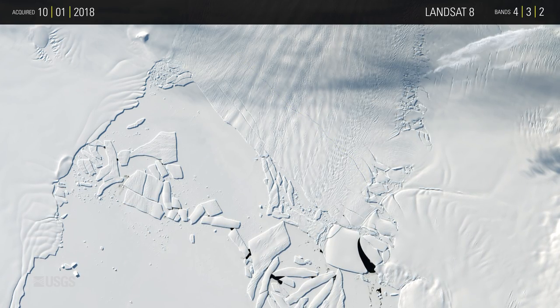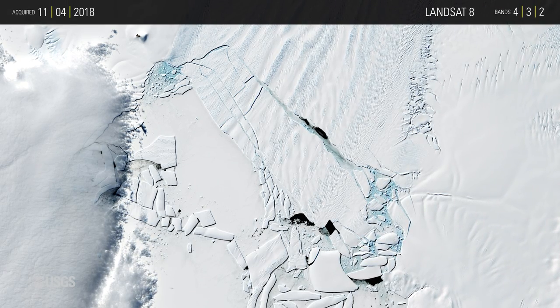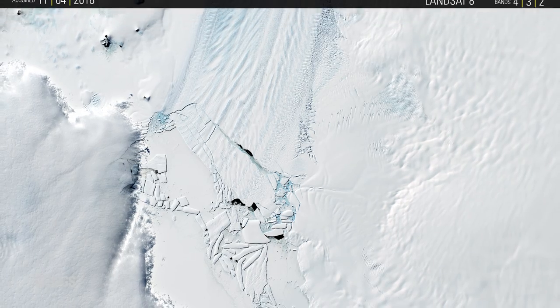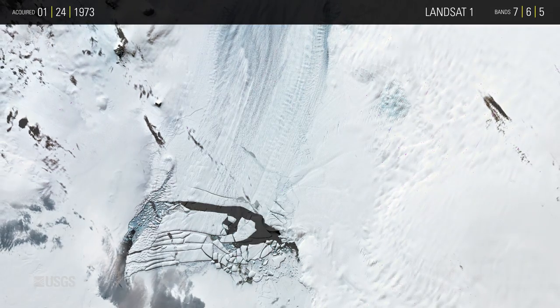Iceberg calving is a natural part of glacial change, but these large breaks are happening more frequently on Pine Island Glacier. Since 2013, the glacier has calved four large icebergs. A Landsat 1 image from 1973 compared to 2018 shows the glacier's retreat over 45 years.